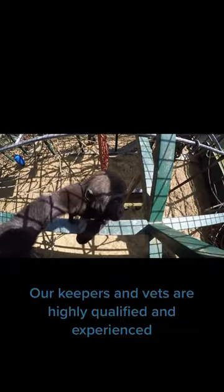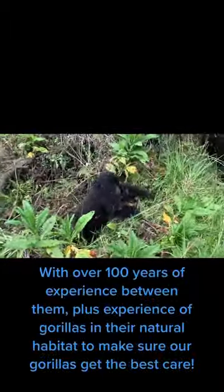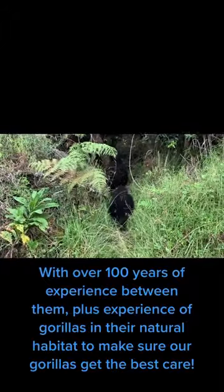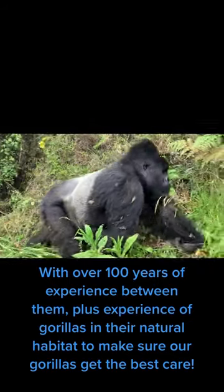Our keepers and vets are highly qualified and experienced. We've over 100 years of experience between them, plus experience of gorillas in their natural habitat, to make sure our gorillas get the best care.